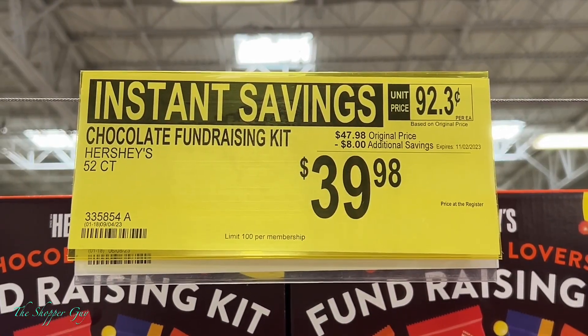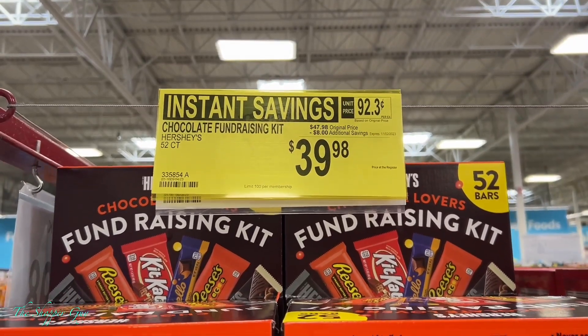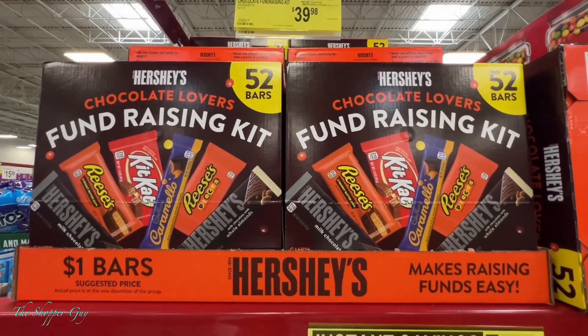Next, on sale with instant savings: chocolate fundraiser kit. Go pick them up.